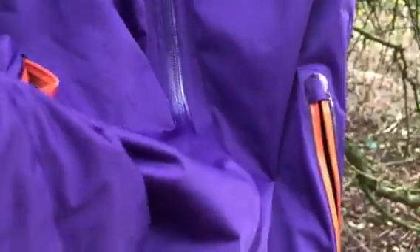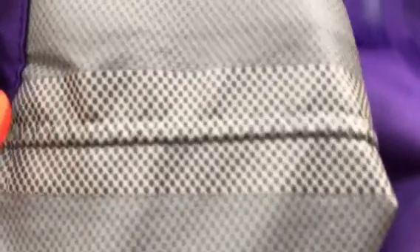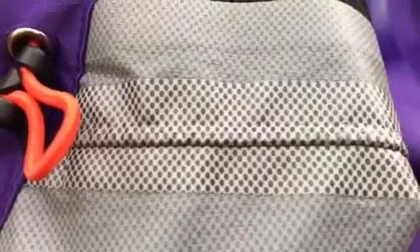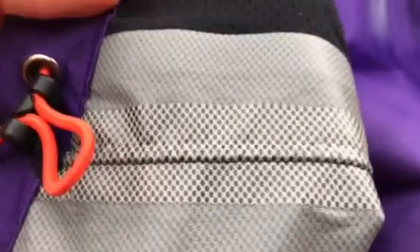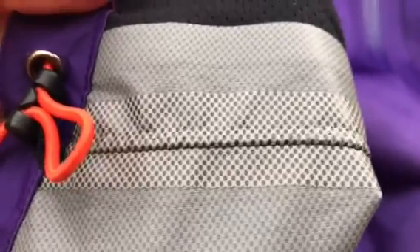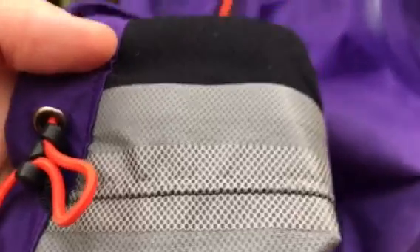The final thing to think about is probably one of the most important: the inside of your jacket and how the seams are made. You can see here that the seams inside are taped. This is a really important feature of a good waterproof jacket — if a seam has been taped, water will not seep in from the outside through the seams. That is why a lot of trail racers and fell racers specify that you must run in a jacket with taped seams, because it will keep you much drier than a jacket without.